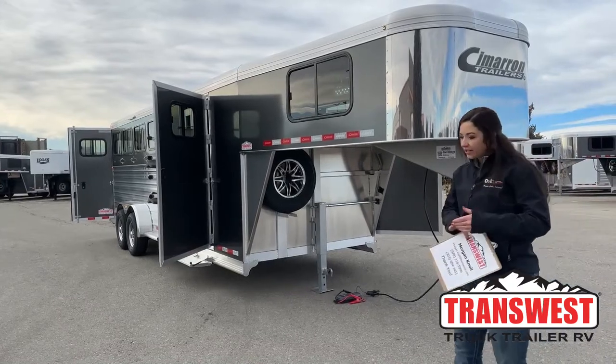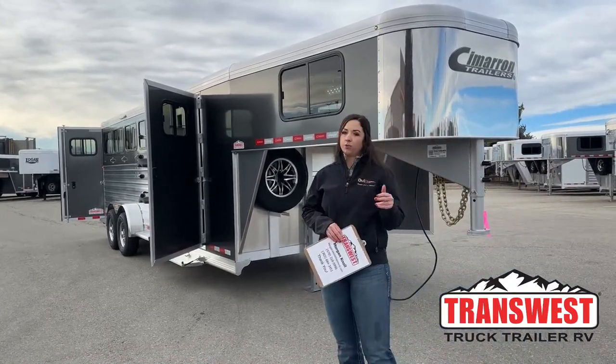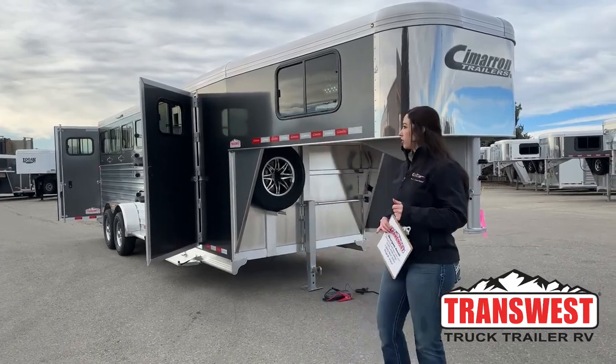It's a 2023 Cimarron Northstar four-horse gooseneck with the dual swing-out front tacks. We'll go through it, walk over some options we did to it, how it's all set up, and see what you guys think.